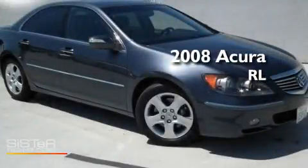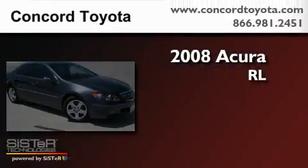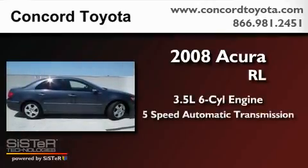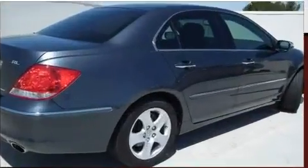This is a 2008 Acura RL. It has a 3.5-liter 6-cylinder engine, a 5-speed automatic transmission, and all-wheel drive.